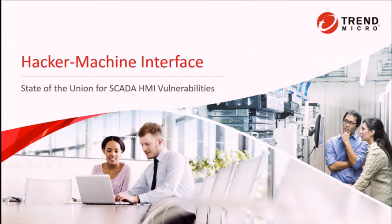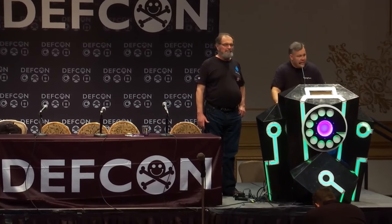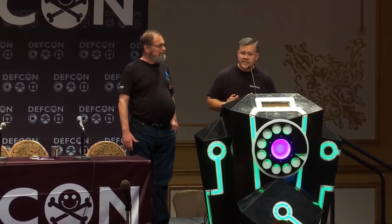Alright. This is Hacker Machine Interface: State of the Union for SCADA HMI vulnerabilities. The title isn't meant to indicate this is about stuffy shirts and racks — this is about hardcore exploitation.